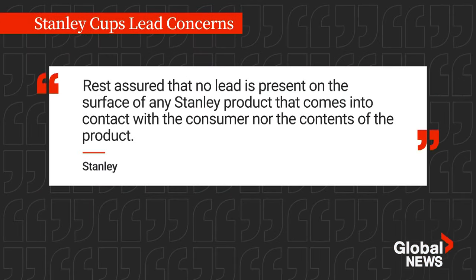The company says, quote, rest assured that no lead is present on the surface of any Stanley product that comes into contact with the consumer, nor the contents of the product.